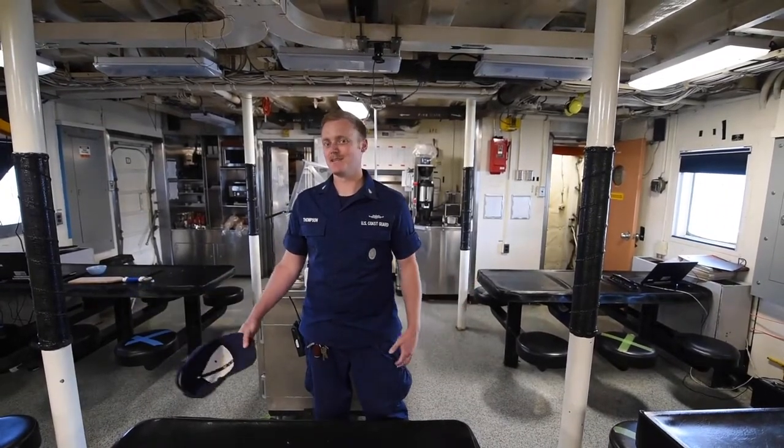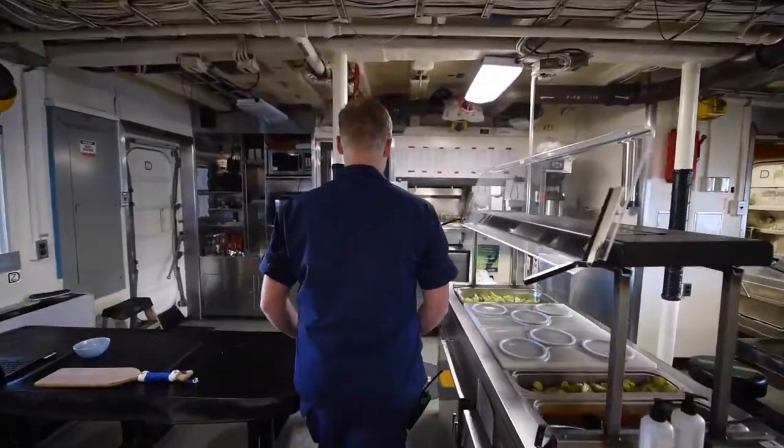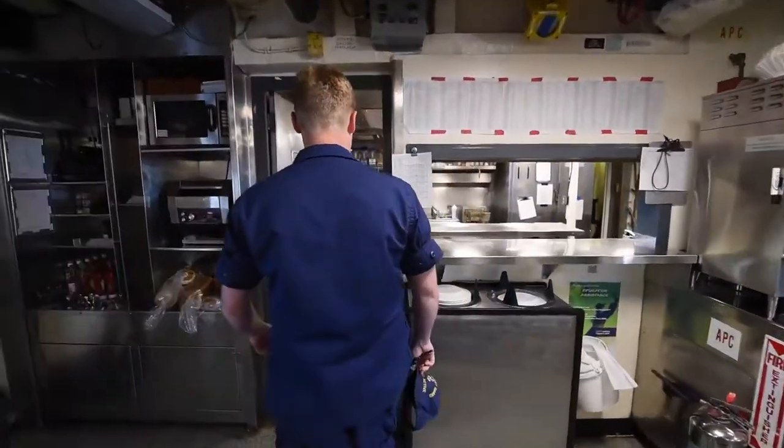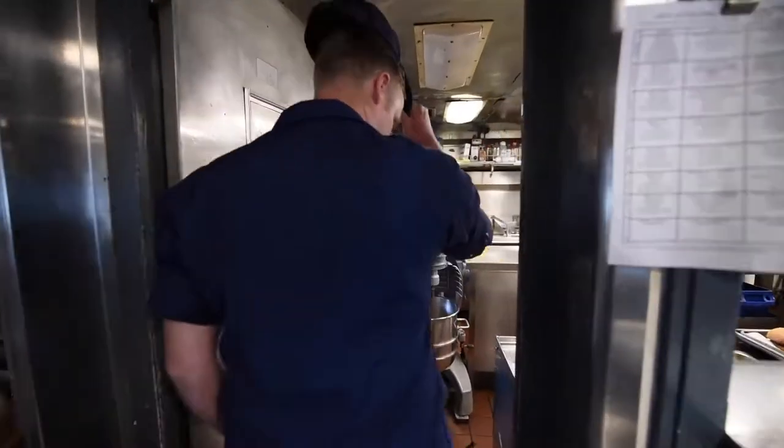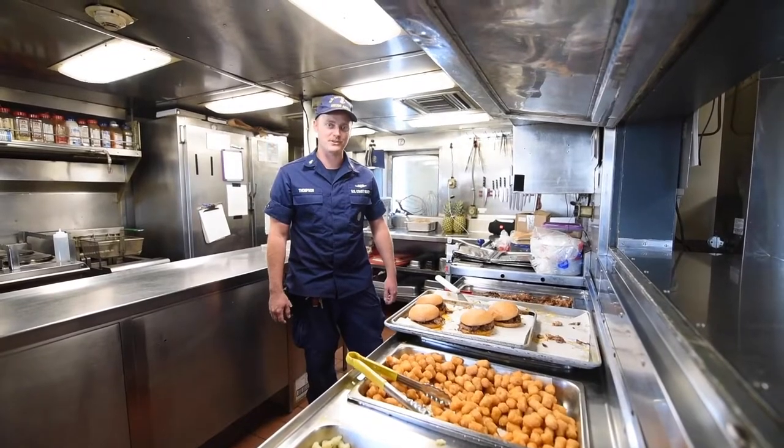This is Active's mess deck, where the crew eats meals. Follow me and we'll go take a look at the galley. This is where the culinary specialists prepare food for the crew.